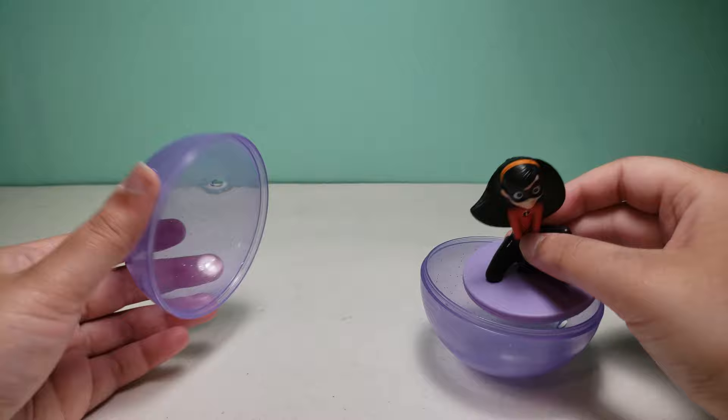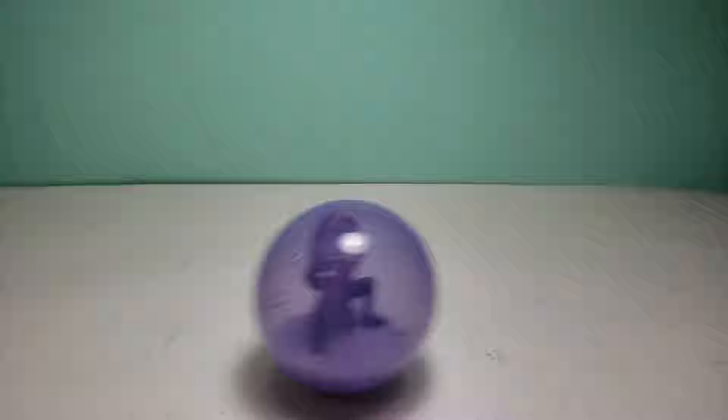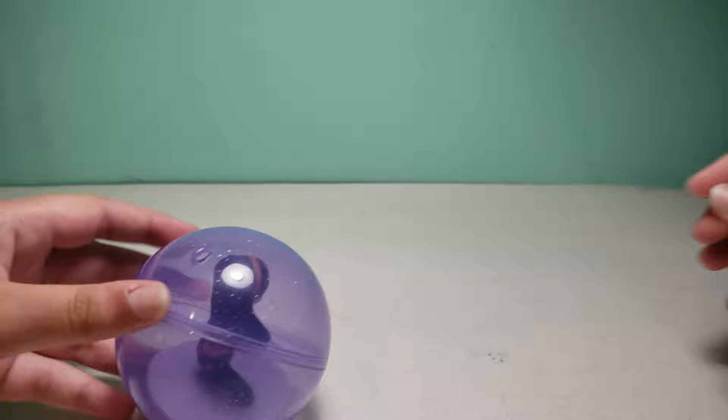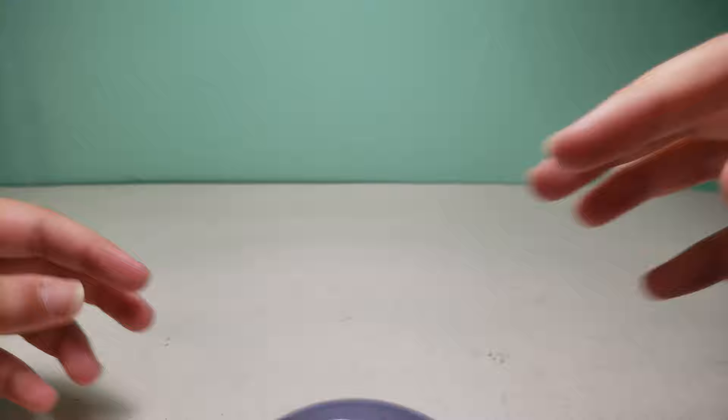I like the details. So I guess you just put her in here and then you close this up like this, and then you could roll her around. That's basically all this toy does. Maybe let's try spinning it around — looks kind of cool. It would be really cool if this lit up as well.